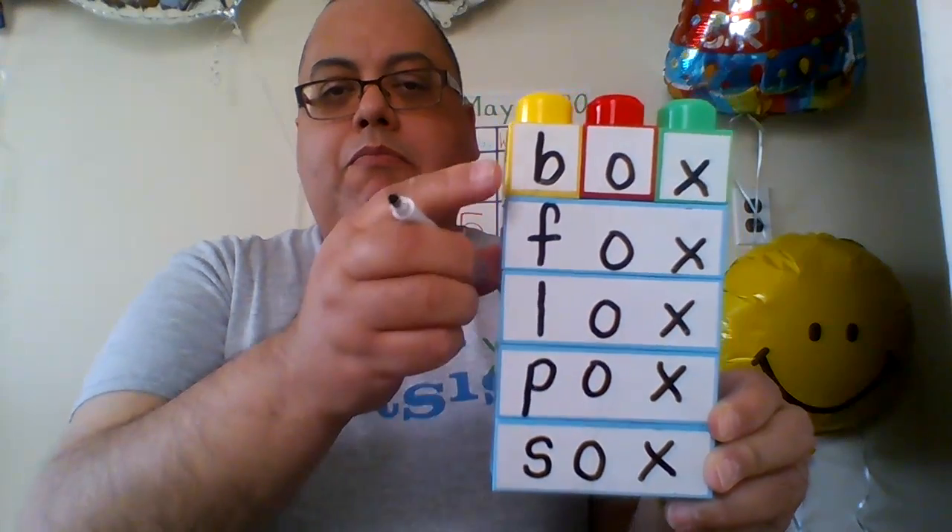And the last one to rhyme today with ox is socks. Box, fox, locks, pox, and socks — they rhyme. So what we're looking for is for you to practice your rhyming words, creating your CVC words.